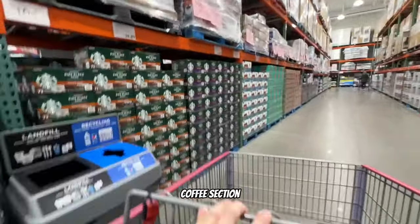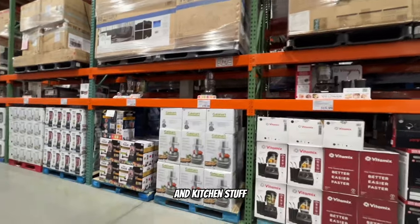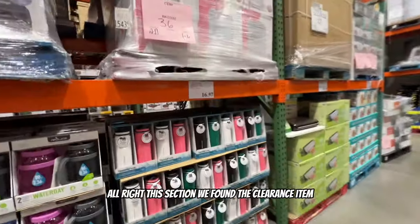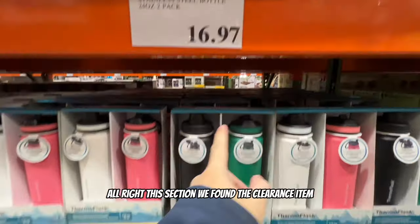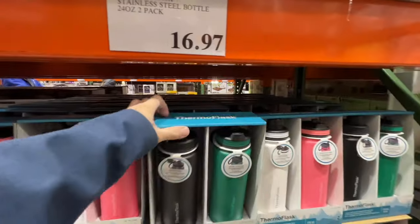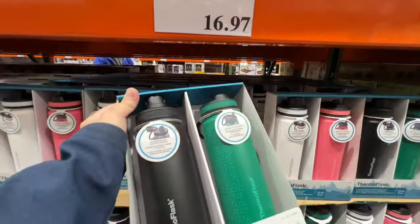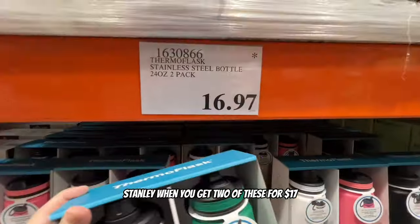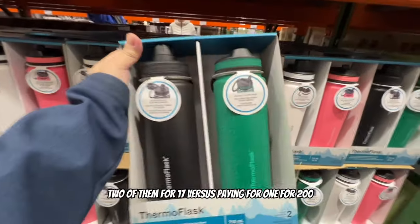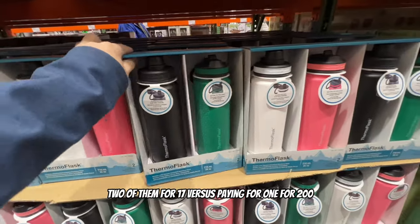Aisle 103 has the coffee section - my girl's favorite section. There's Starbucks and kitchen stuff. We found a clearance item: stainless steel bottles in a two-pack. People are going crazy for Stanleys, but you get two of these for $17 versus paying $200 for one. That's crazy.